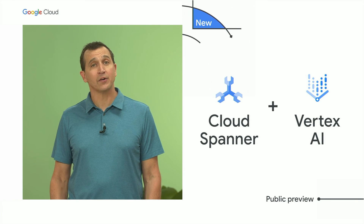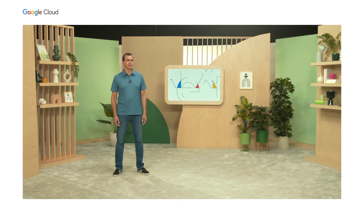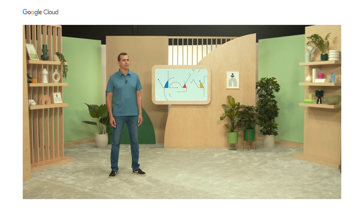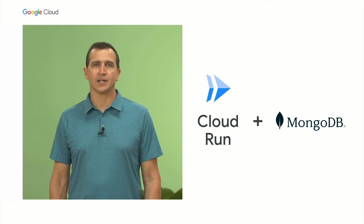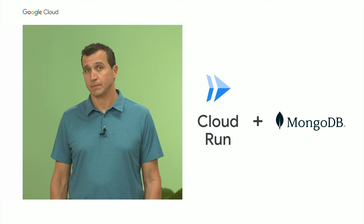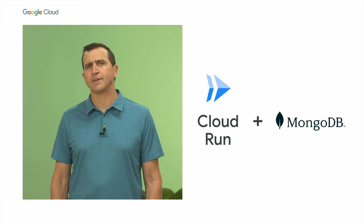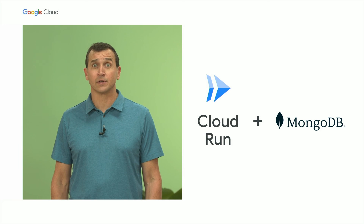In addition, we're announcing in preview Spanner integration with Vertex AI. This integration allows data scientists to build their models easily in Vertex AI, and developers to access those models using the SQL query language. We also understand that data can reside in third-party databases too, and developers still want those experiences to be fast and easy to deploy. So when working with data-centric third-party stacks, such as the MEAN stack, JavaScript developers can quickly deploy MongoDB Atlas and Cloud Run, our serverless compute solution, with Google-provided Terraform scripts.